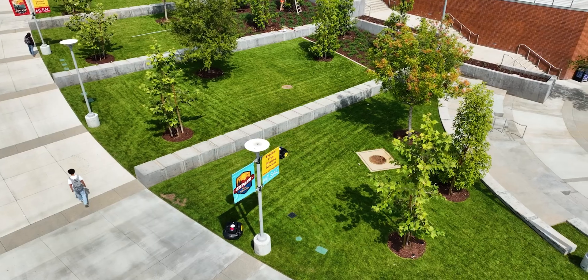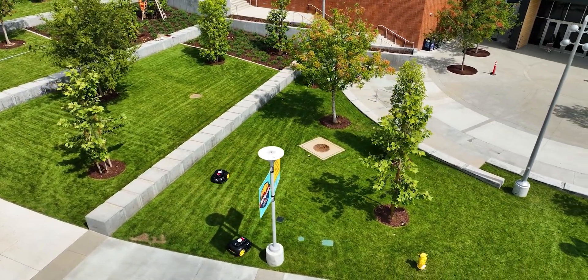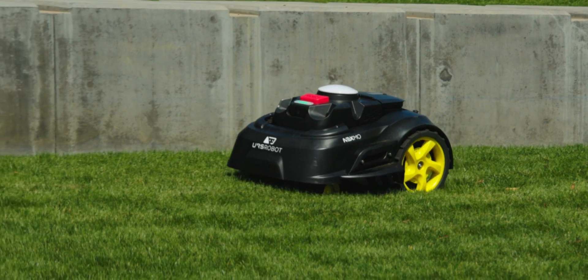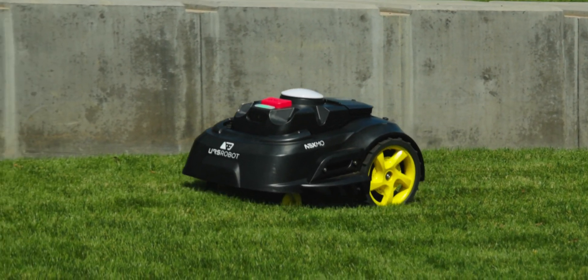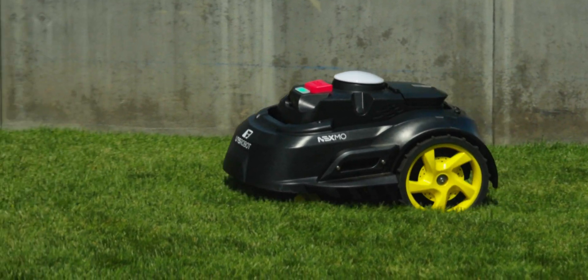If I'm approached by, say, a school district that says we don't have enough crew to take care of these, but we're getting demands from administration to get it done — we've got multiple small areas where we don't want to install perimeter wires. Then Nexmow would be a great solution on that one. We've got options from homeowner requirements all the way up to school districts and sports fields, and we have different brands to tackle all those different hurdles.